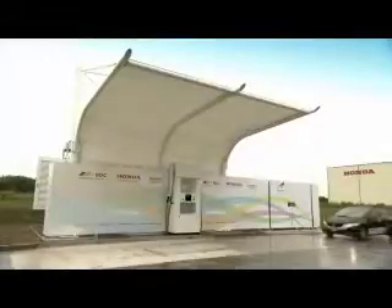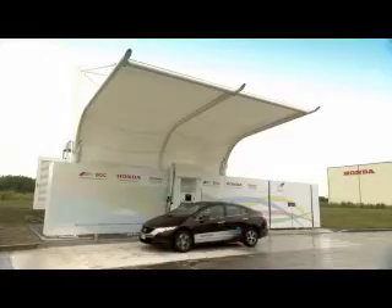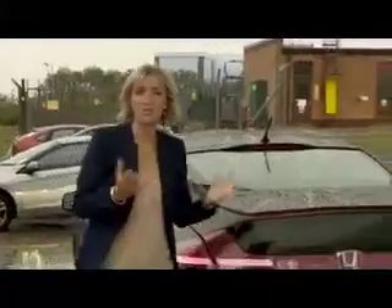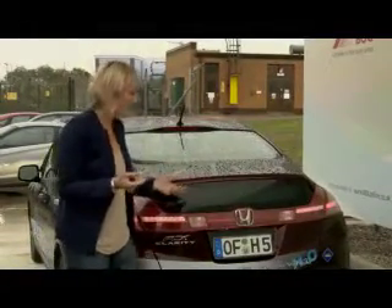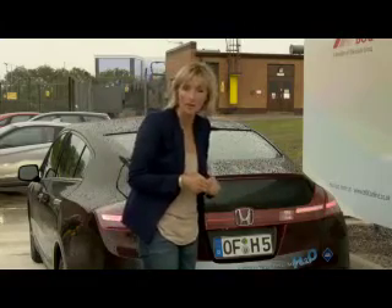This is the Honda FCX Clarity, and it's powered by hydrogen. It's already being driven by customers in the USA and Japan, and now it's being tested on European roads. The benefit of hydrogen power is that it produces no CO2 or other harmful emissions. In fact, the only thing coming out of the back of the car is water vapour.